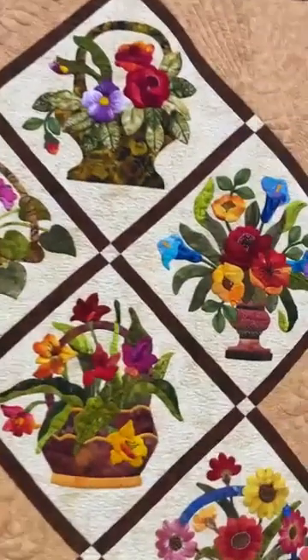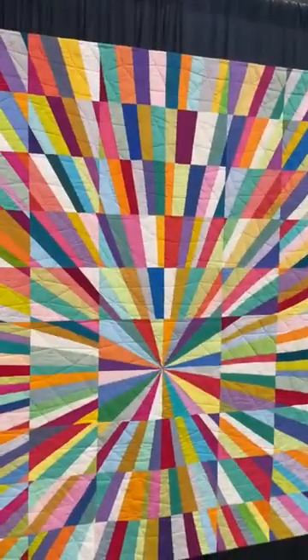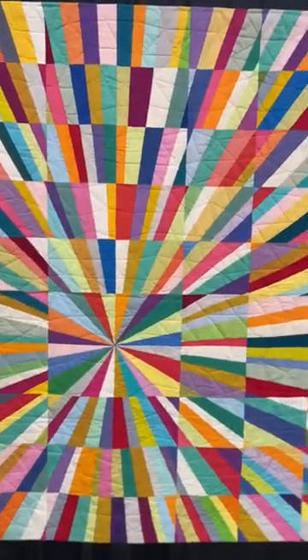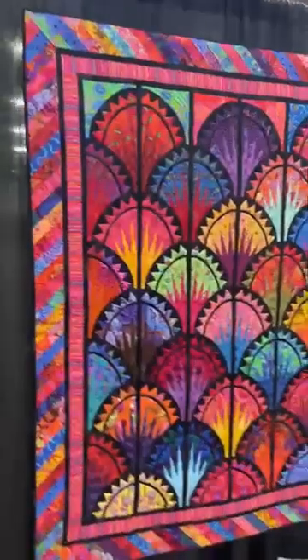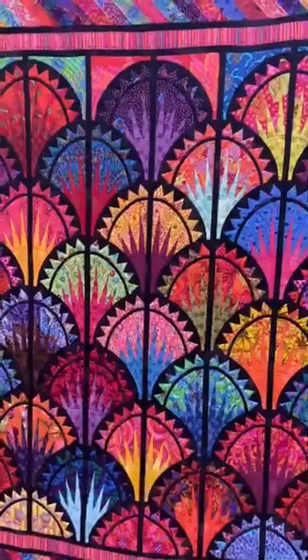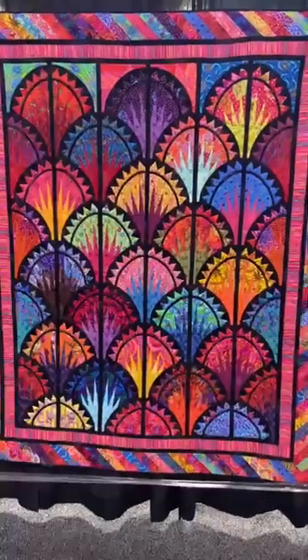This next one is called 'Chroma Infinitum' — tessellated triangles, a totally different look. This also is first place in modern quilts. And then look at this one — I think this one's so fun. This is very much my style, with points. I love them — I do them poorly but I love the look of them. And this is first place in the art quilt competition.